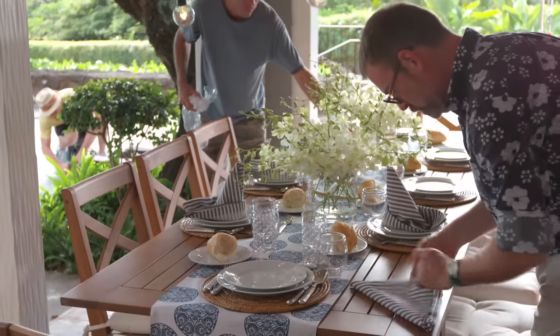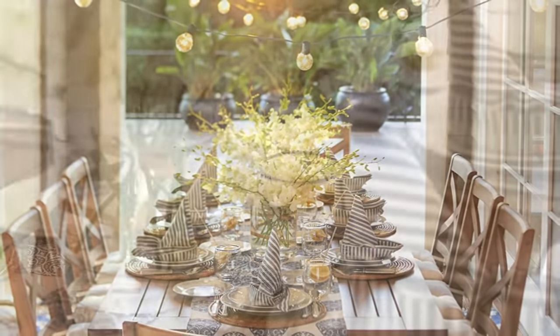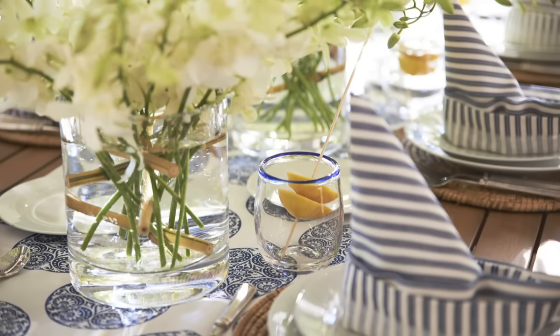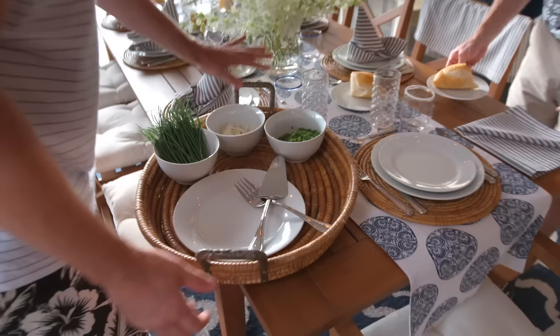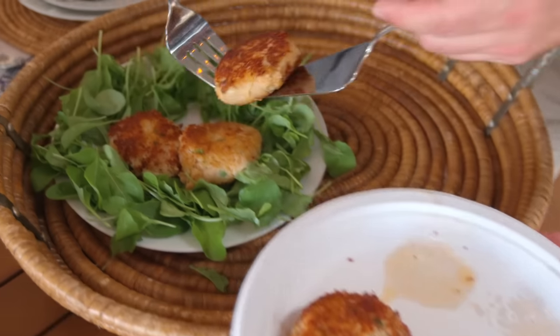Hopefully, if we've done our job well, any customer anywhere in any part of the country can look at these photographs of rooms and imagine themselves in it. The better part of visual storytelling is holding in your mind almost a family portrait — that's how I approach it.